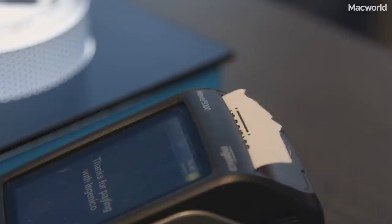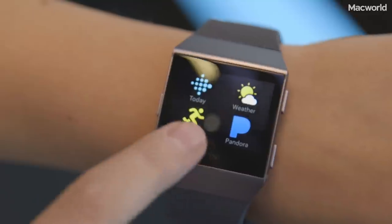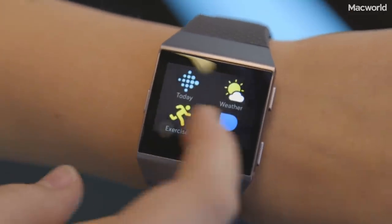Smartwatch features include quick and easy contactless payments, notifications and onboard music. Fitbit has opened up an app gallery to help make the watch more personalisable, so developers will be able to create apps specifically for the Ionic.